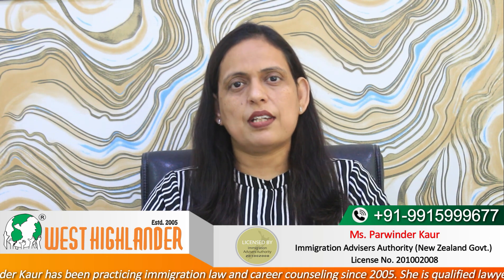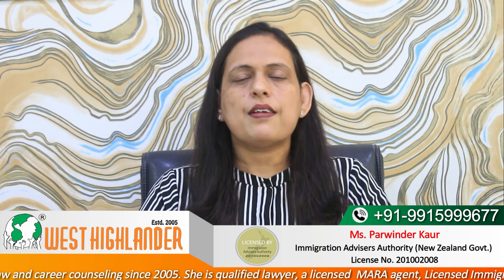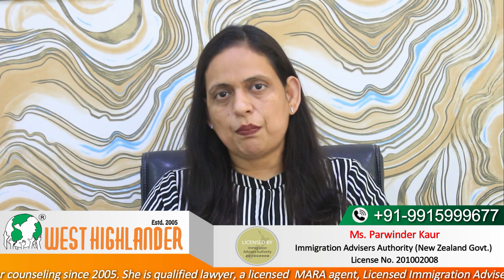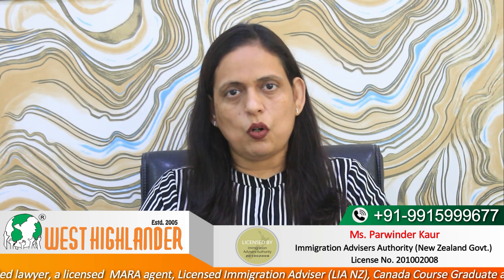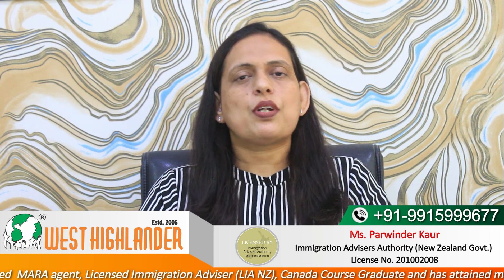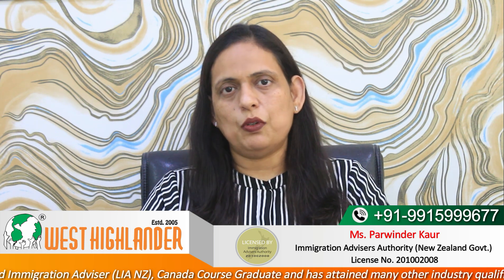The first one is the non-degree courses at level 6 and level 7 of the New Zealand qualification framework eligible for Post Study Work Visa. The second one is the duration of the Post Study Work Visa. And the third one is the condition which the students need to follow on Post Study Work Visa. So, if you are a student looking forward to study in New Zealand, this video could be helpful to you.